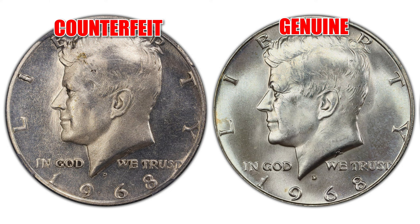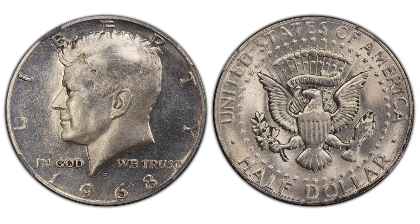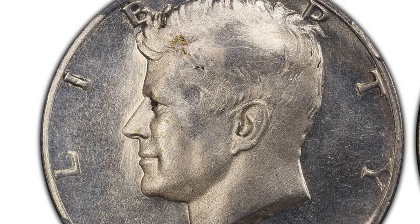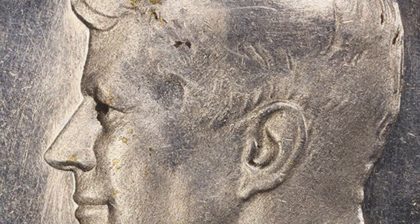The first piece mimicking a 1968D half dollar has countless things wrong with it that under minimum scrutiny will identify it as counterfeit. The surface and design are completely incorrect for a United States mint product. For example, magnifying the bust of John F. Kennedy, one can see that the surface is textured, almost pixelated, and the poor design transfer is evident. This incorrect aspect is found across most of the design of the coin.